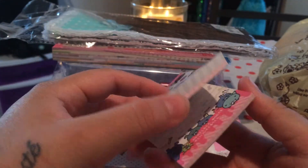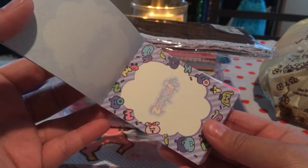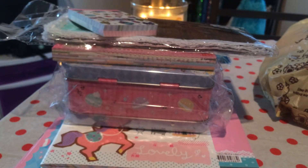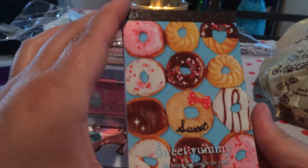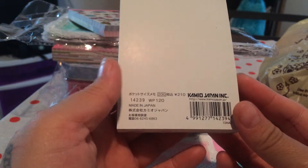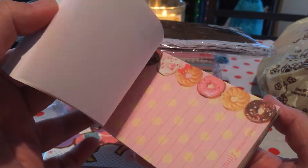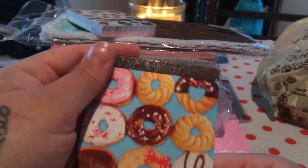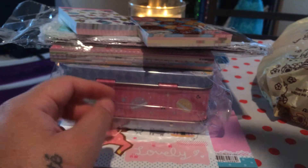I also got this Zombit memo pad — these are all clearance there. I actually traded with someone for one of their used ones because I wanted a full one. I also got this sweet yummy donut memo pad by Cameo. I love donuts and just the design of them is so cute and adorable.